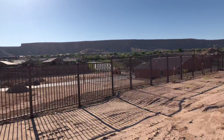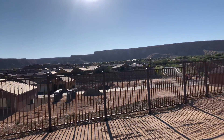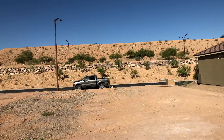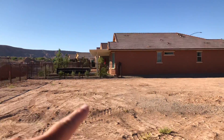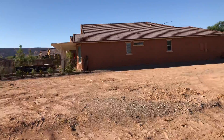We'll have a lot on the right-hand side, and then across the street — no neighbors across the street. This lot next door is lot 80, so it's available.